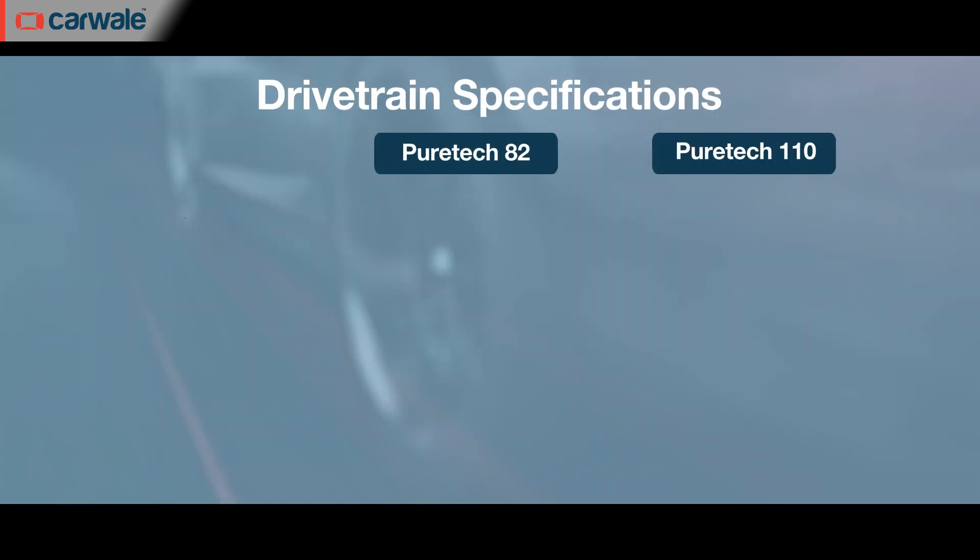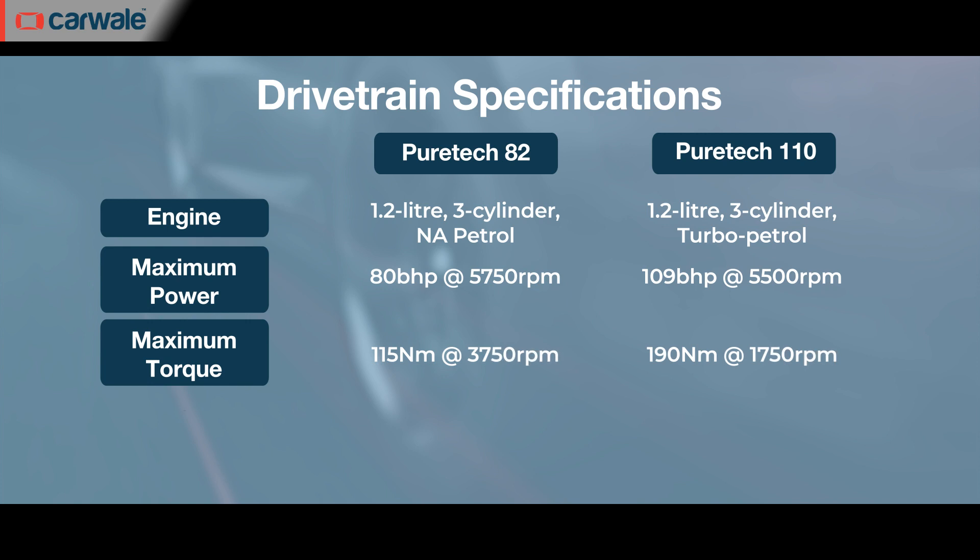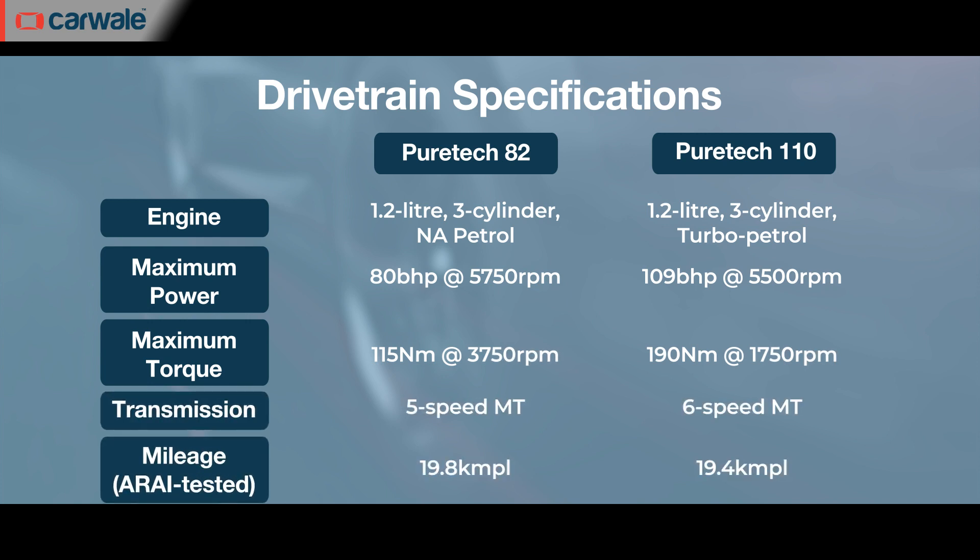The Citroën C3 will be launched in India with just one petrol engine option — a 1.2-litre three-cylinder engine offered in two states of tune. First up, the PureTech 82: its power output, as the name suggests, is 82 PS (around 80 bhp) and the torque figure is 150 Nm, paired with a five-speed manual gearbox. The other tune is the PureTech 110, which produces close to 108 bhp and 190 Nm of torque, mated to a six-speed manual. The claimed fuel efficiency figures are 19.8 kmpl and 19.4 kmpl respectively.